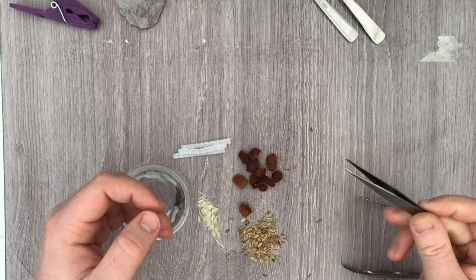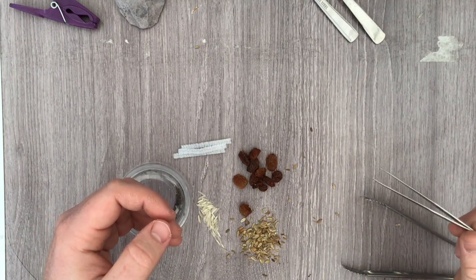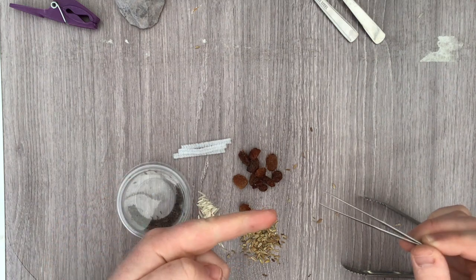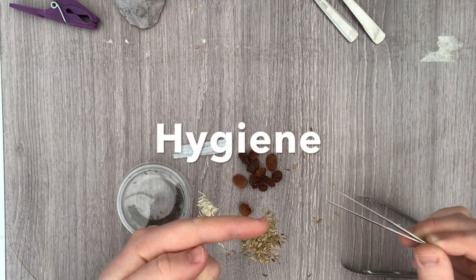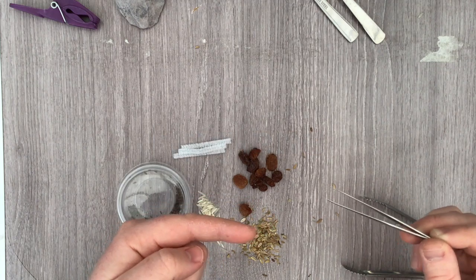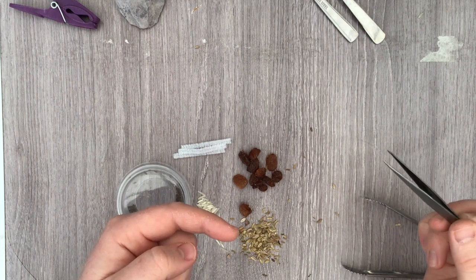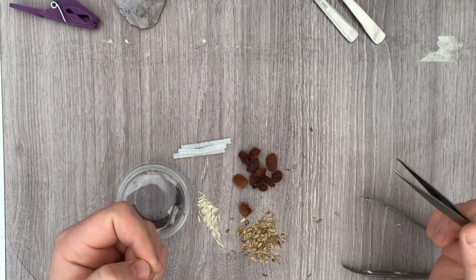We also have some tweezers. It goes without saying these are sharp, and particularly with the tweezers we need to be careful with our hygiene — make sure they've been cleaned before and after. People do use them in up the nose, so you don't really want dirty tweezers. Make sure you clean them first.